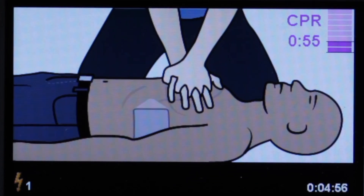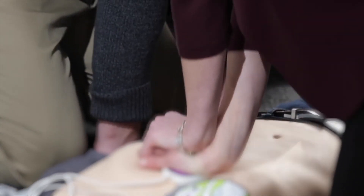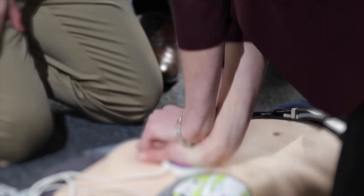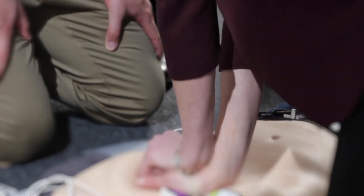When emergency medical professionals arrive, they will take over the rescue. To help them do so, do not turn the AED off. The Zoll AED-3 will provide them key information on how long since you attached the Zoll AED-3 and how many shocks, if any, have been delivered.